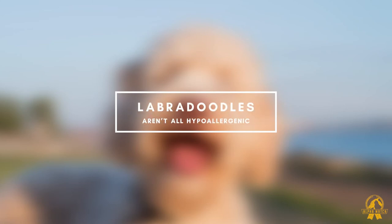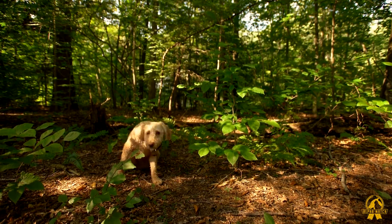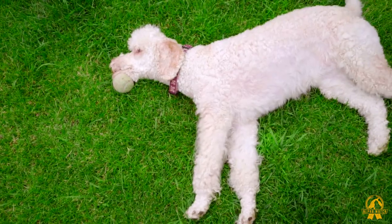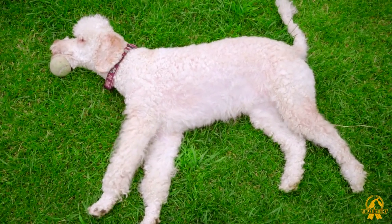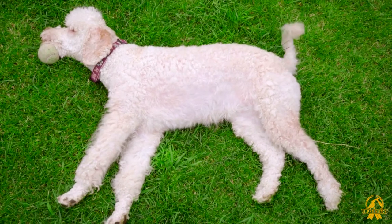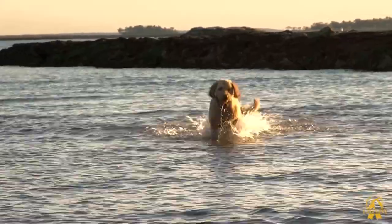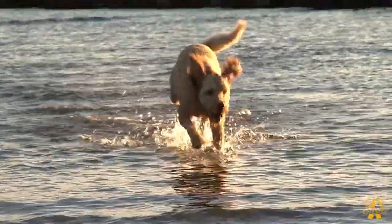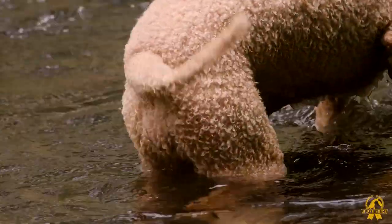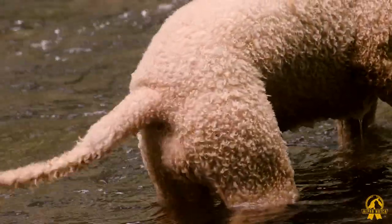Labradoodles aren't all hypoallergenic. Labradoodles are frequently marketed as hypoallergenic dogs. Despite the fact that Labradoodles are less likely to produce allergies than other breeds, not all of them are entirely hypoallergenic. Labradoodles come in a variety of coats, each with its own set of allergies. Many Labradoodles, like labs, will begin to shed more near the end of spring to prepare for the summer heat. Even though this shedding isn't quite as bad as what you'll experience with a lab, you should expect to tidy up the house a little more as summer approaches.